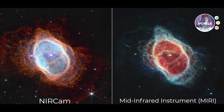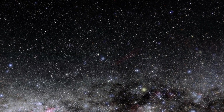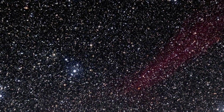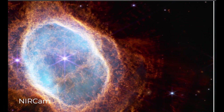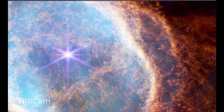This side-by-side comparison shows observations of the Southern Ring Nebula in near-infrared light at the left, and mid-infrared light at right, from NASA's Webb Telescope. This scene was created by a white dwarf star — the remains of a star like our sun after it shed its outer layers and stopped burning fuel through nuclear fusion. Those outer layers now form the ejected shells all along this view. In the near-infrared camera image, the white dwarf appears to the lower left of the bright central star, partially hidden by a diffraction spike.